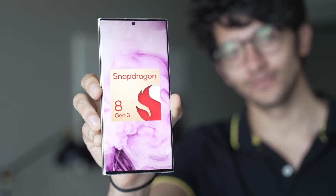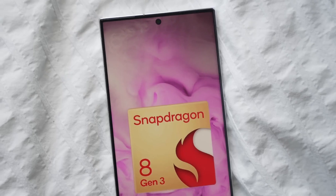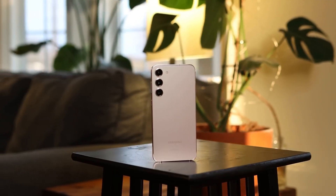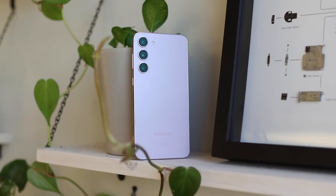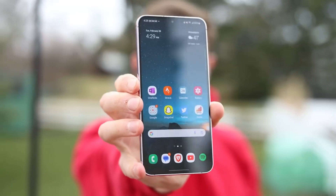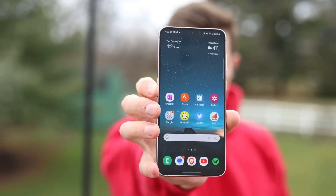Although the Snapdragon 8 Gen 3-equipped Galaxy S24 maintains its lead over the Exynos 2400 Galaxy S24 Plus in the latest Geekbench scores, these results highlight significant improvements in the Exynos model's performance, indicating substantial optimization efforts by Samsung.